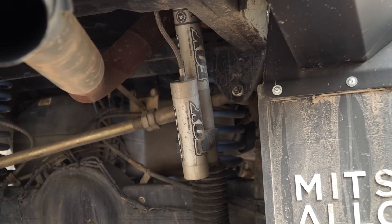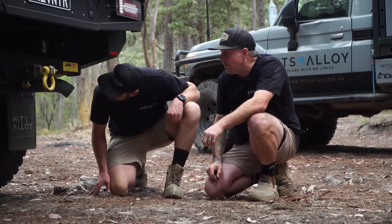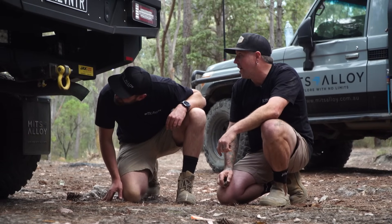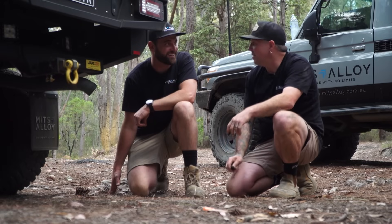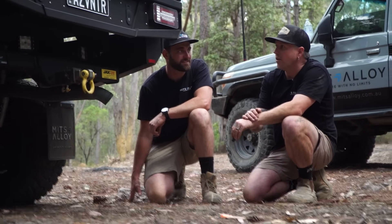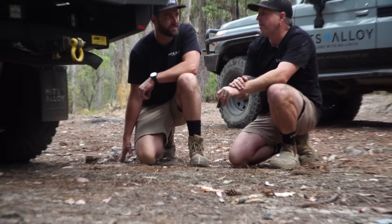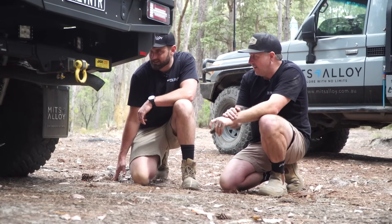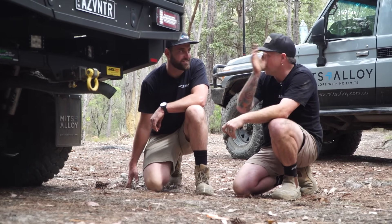I also run Fox 2.0 remote reservoir shocks in the rear, fully valved to suit the weight of the car. This whole car just handles like a dream on and off road. I've actually towed a pretty heavy trailer in this setup and it went really well — tows nice. I'd probably put some airbags in the coils just to pump them up and give it a little bit more stability for towing. But other than that, this car is what it's known for — the coil conversion.